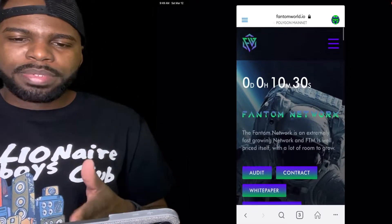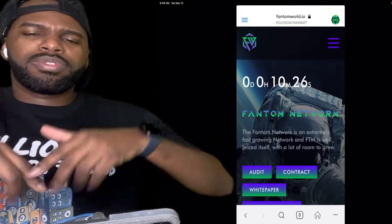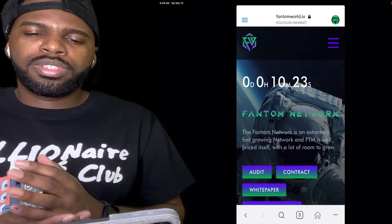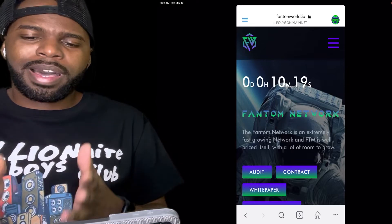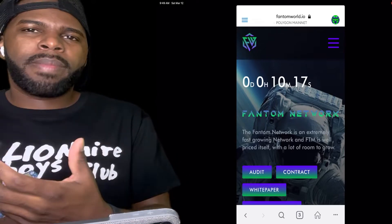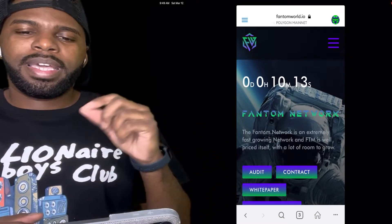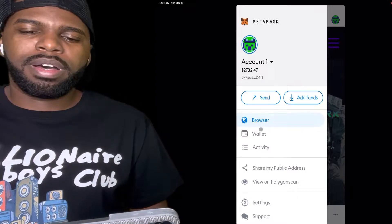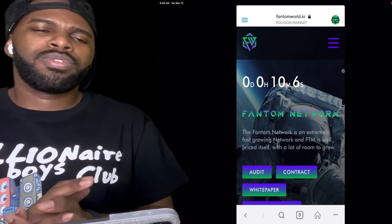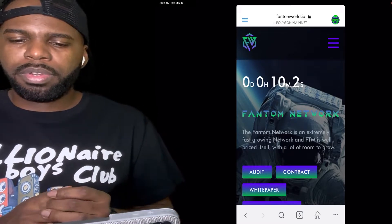I'm on the website right now. I'm going to leave the link in the description box below so you can check out this exact website. If you're going to be using your phone to participate in this contract, just download MetaMask on your phone and copy and paste the link into the browser section of MetaMask. If you're going to do it on your computer, just download the Chrome extension of MetaMask and you're good to go.